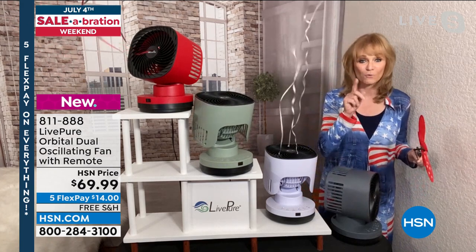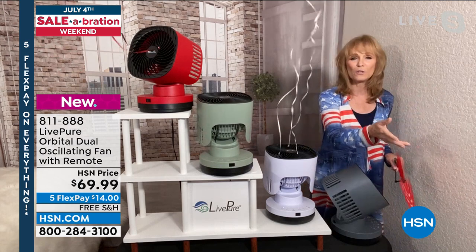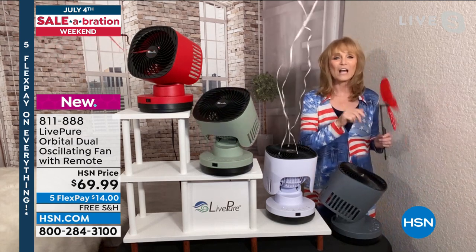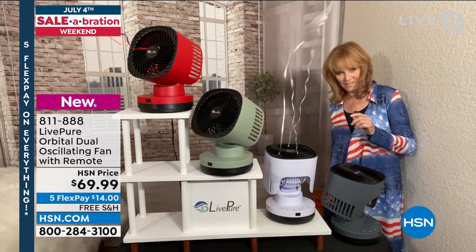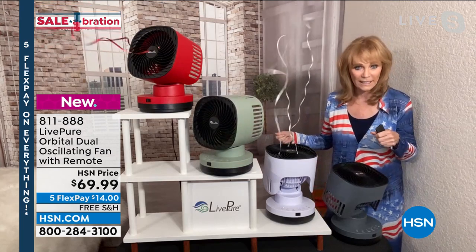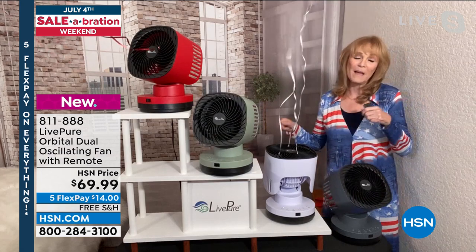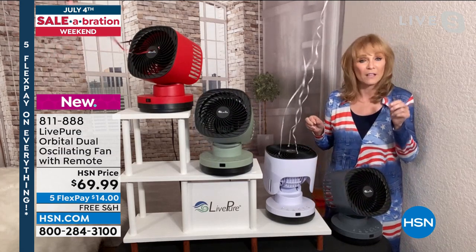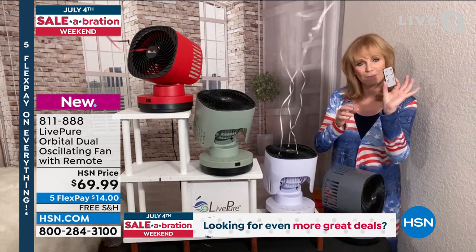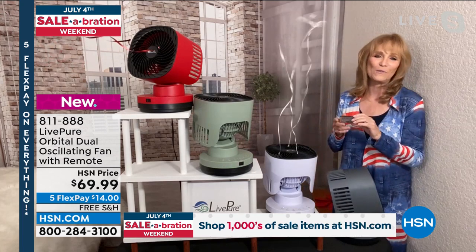Because it is the Air Fury, it does reach across the room. You can aim it towards you or away from you and let it rotate while you're working on your computer. From the time you open the box, you'll be impressed — it has a cord that's seven and a half feet, so no problem getting it behind the bed or the dresser. LivePure gave you extra reach on this, plus a remote, and they gave you a home for the remote which is in the back.